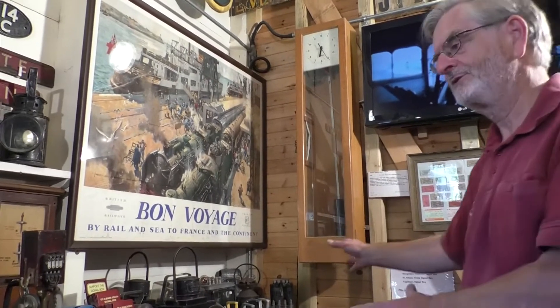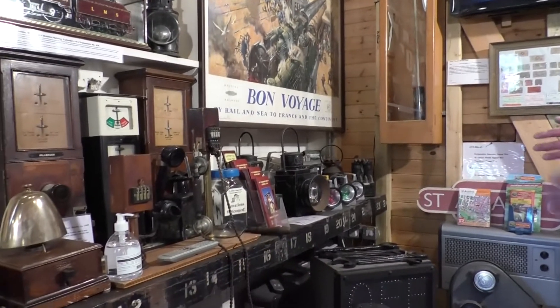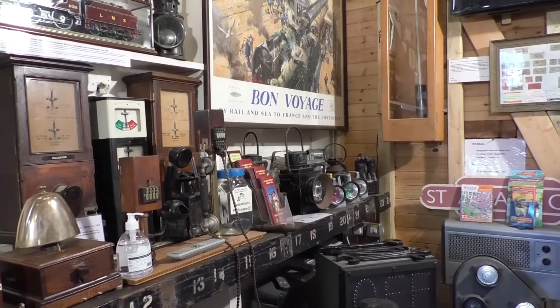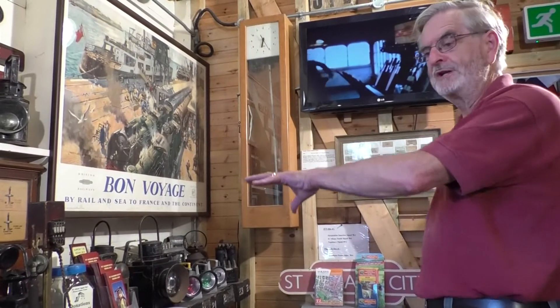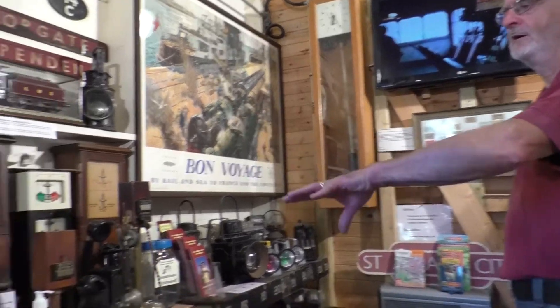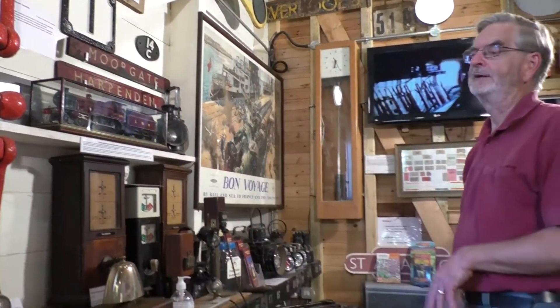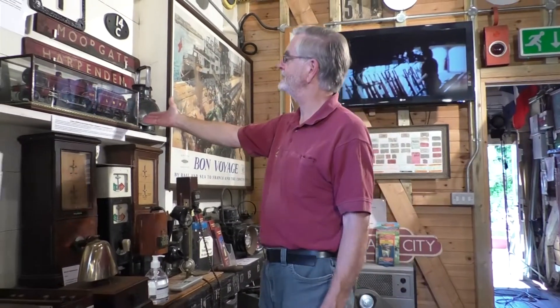Moving along the shelf, you'll see there are lots of lamps — we like our lamps — some of which are operational, others are on display. The railway had all sorts of uses for lamps of all shapes and sizes. We've got a number of block instruments on the shelf here, and one or two of the bells are linked up so that our visitors can actually play with the bells and pretend to be signalmen.